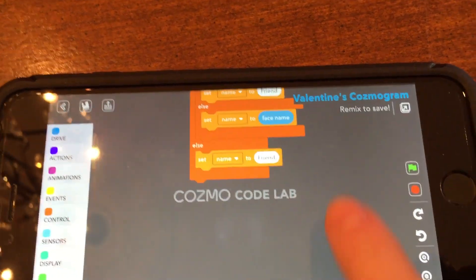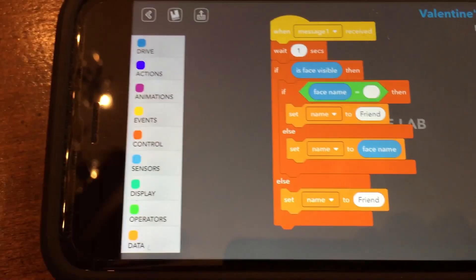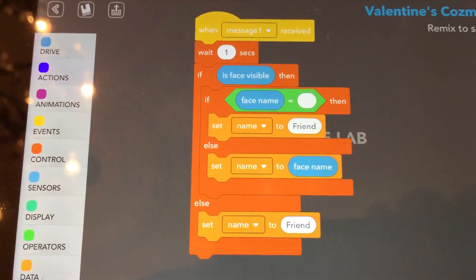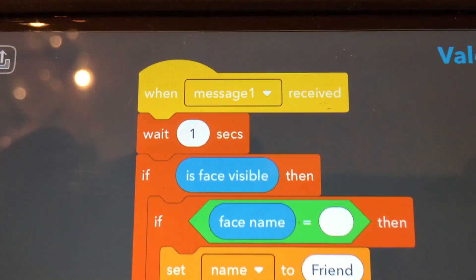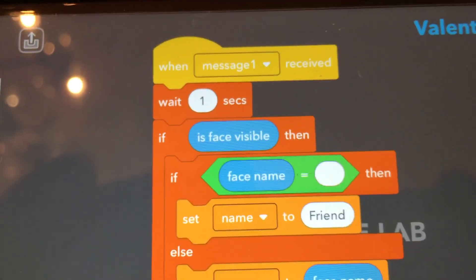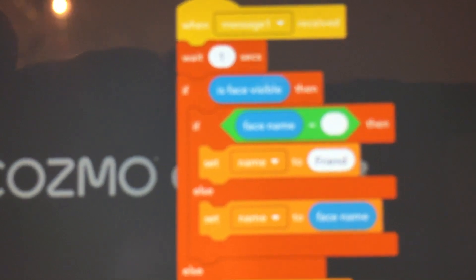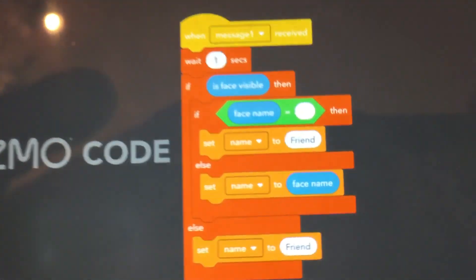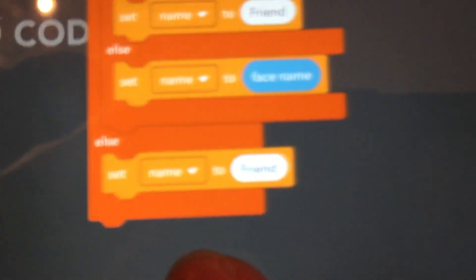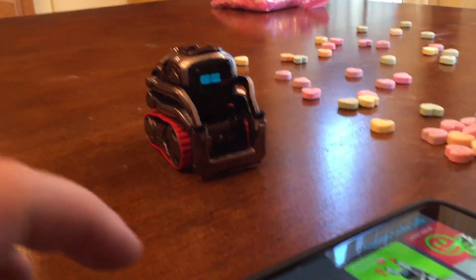Then there's some more code over here — this is really intricate, this takes a while. I wish this would fit on one page so you can see it all at once, or maybe you could work on it on a computer and port it over. If you zoom out, you can see: 'Is face visible? Then face name. If not, insert the word friend' — use the name friend. So it's pretty cool. We should know your name, so let's plug in your name and get him to do your name. We'll do facial recognition for your name.